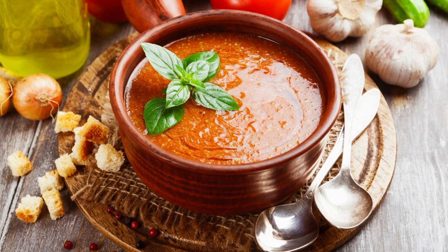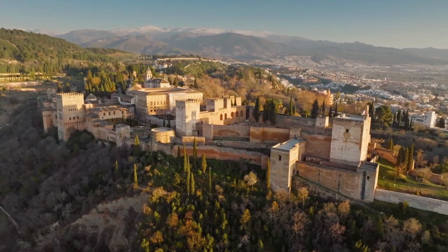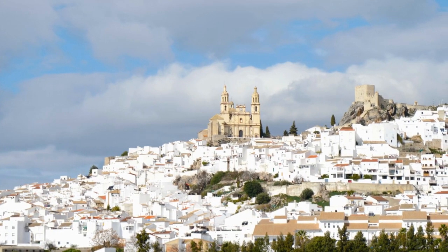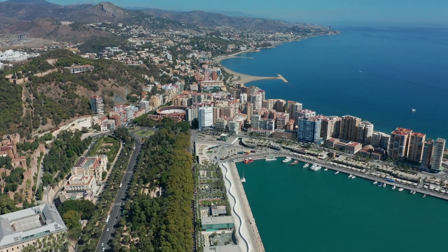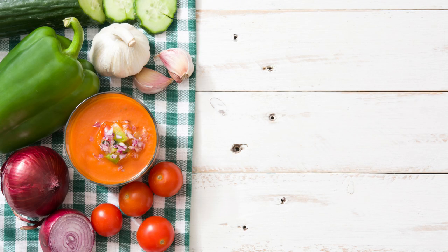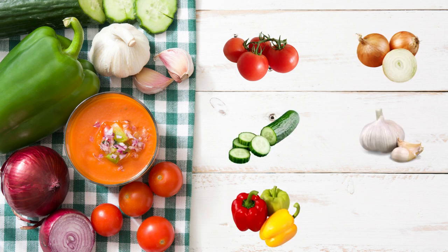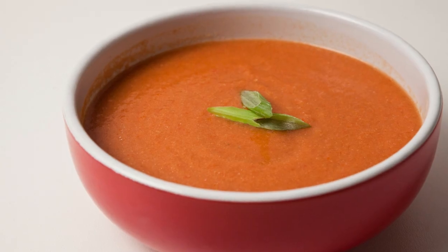Gazpacho is a cold soup that originated in Andalusia, southern Spain, centuries ago. It's made with fresh vegetables such as tomatoes, cucumbers, peppers, onions, garlic, and bread, all blended together to create a delicious and healthy dish.